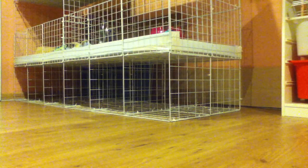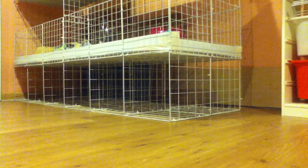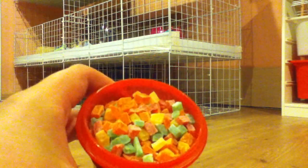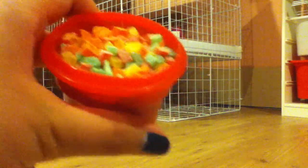I think these were also by All Living Things but they're little papaya bits, colored. I wouldn't get these — guinea pigs don't really like them and I don't like how there's all that artificial coloring, so I would give this a one out of four.